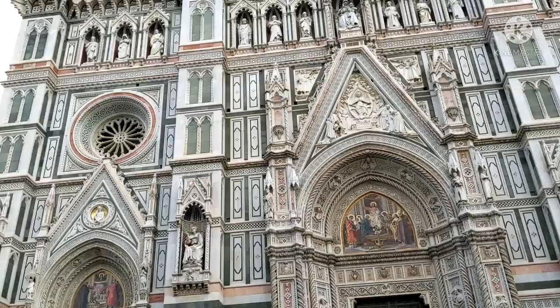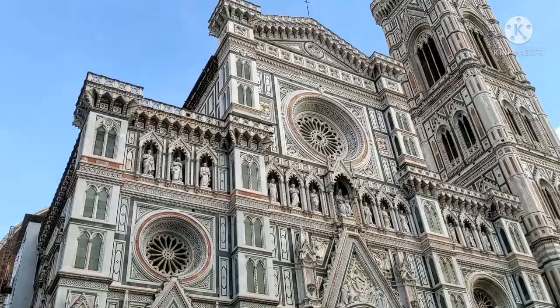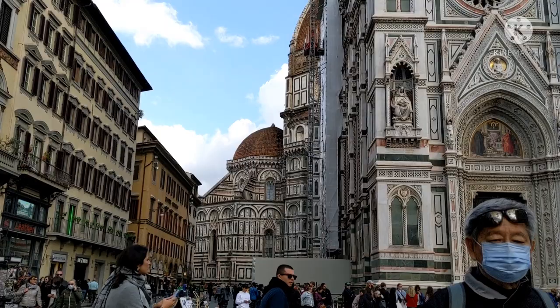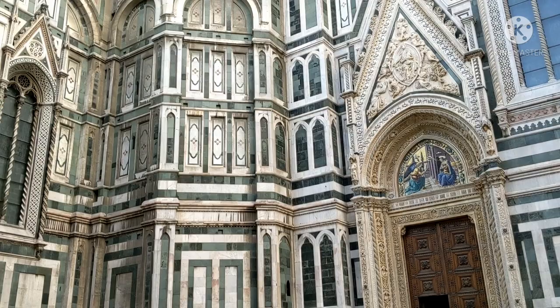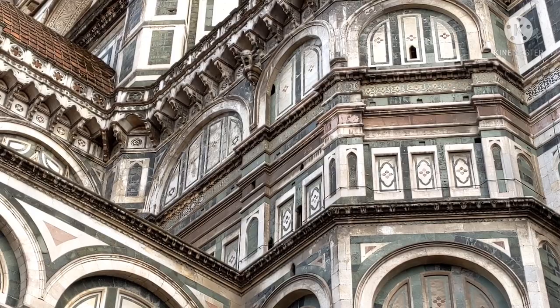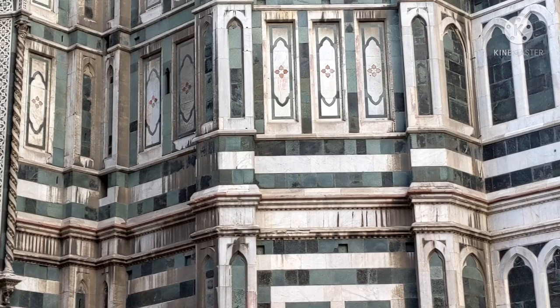The Florence Cathedral - in Italian it's the Cattedrale di Santa Maria del Fiore. In English that's the Cathedral of Saint Mary of the Flower. Actually, Florence itself means 'blossom,' 'I flower,' 'I flourish.' It's a beautiful name - the flower of the city.